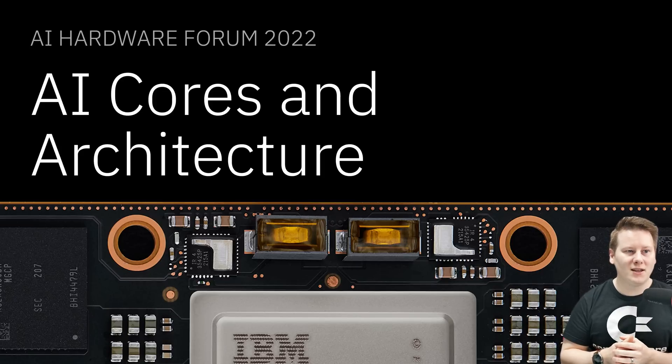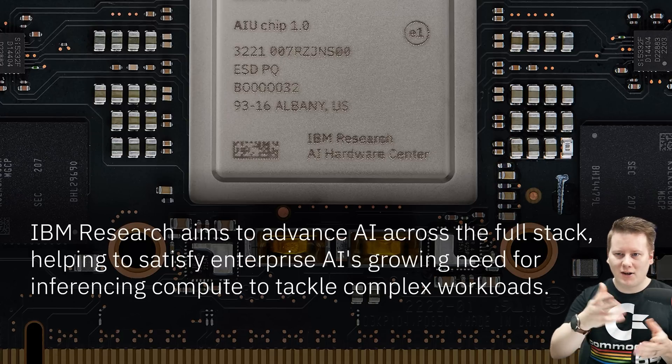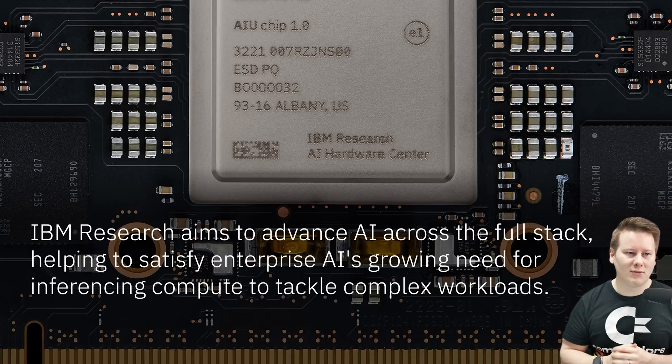However, I was able to get some slides to go through with you about this new Artificial Intelligence Unit. This is from the AI Hardware Forum — the event where they announced it. I actually did a presentation during that event and I'm still waiting to get the go-ahead to post that video, but it was all about AI cores and architectures.